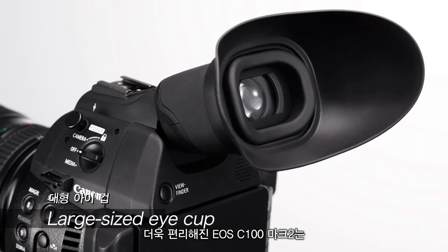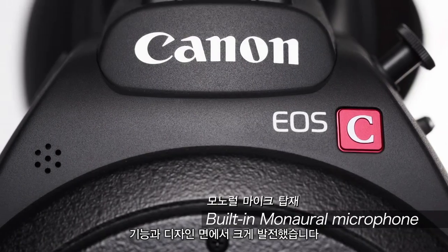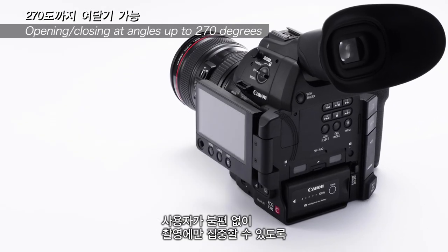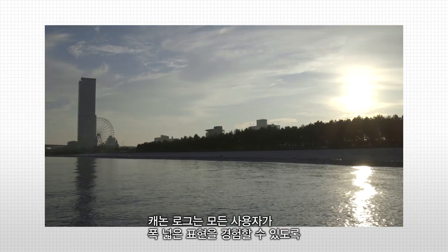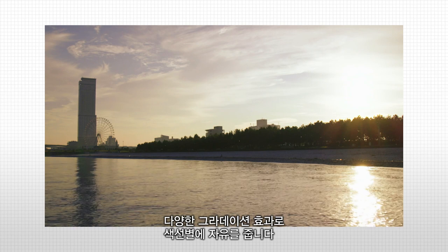The improvements to the EOS C100 Mark II's usability come from both its functions and its refined design. We designed it to eliminate stress over all the little details so you can concentrate on shooting in the field. Canon Log delivers a wider range of image expression possibilities to all producers by increasing freedom in color grading work with its rich range of gradation.